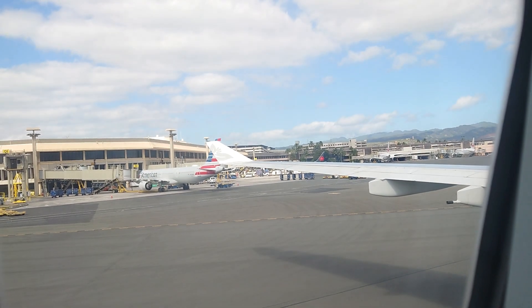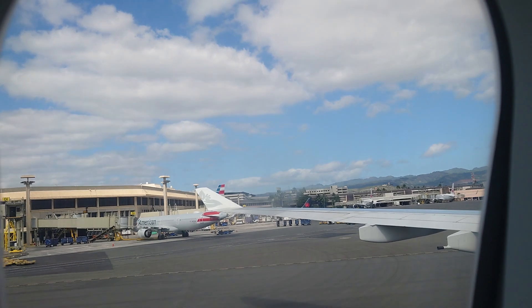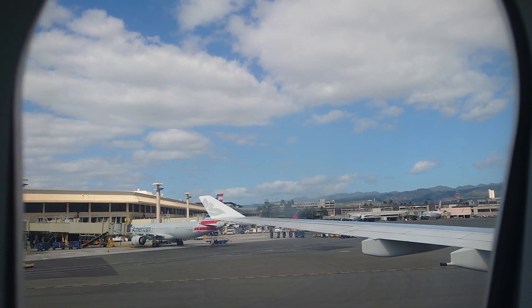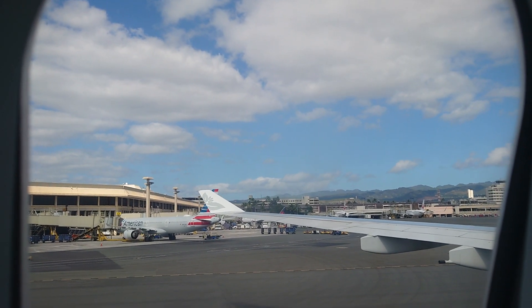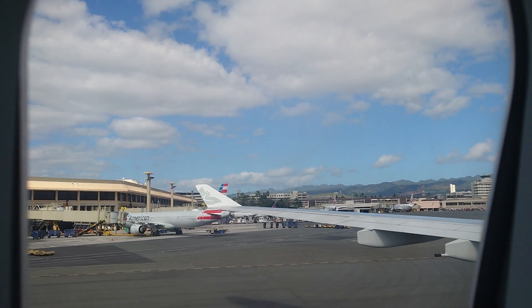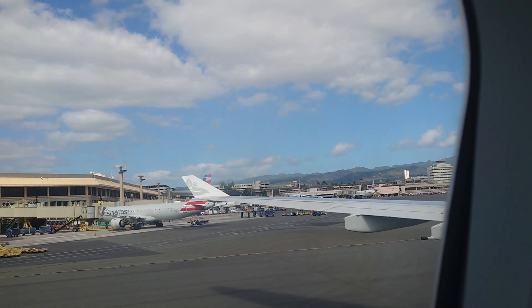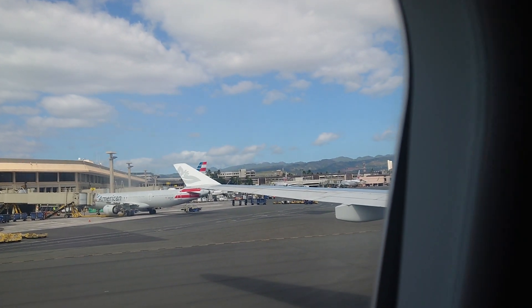It is a federal offense to remove the vest from the aircraft. For the location and operation of the infant life vest, please refer to the safety briefing card or ask a flight attendant. This is a non-smoking flight — smoking is not permitted at any time on board. For your safety, the lavatories are equipped with smoke detectors. Federal regulations prohibit the tampering with, disabling, or destroying of any installed detector.